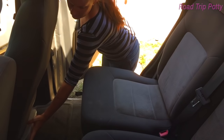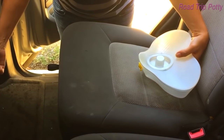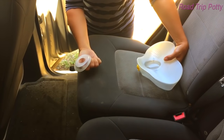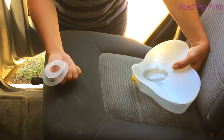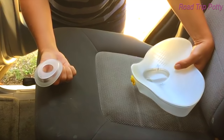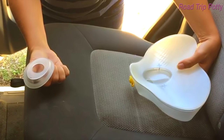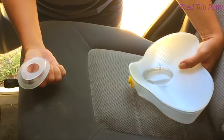The Road Trip Potty stores discreetly under a passenger seat. To use, place the Road Trip Potty on the car seat, then remove the lid. Sit on the Road Trip Potty with the spout facing out. It is ergonomically shaped for comfortable sitting, and its leak-proof and splash-resistant design will allow for storage until you can appropriately dispose of liquid contents.